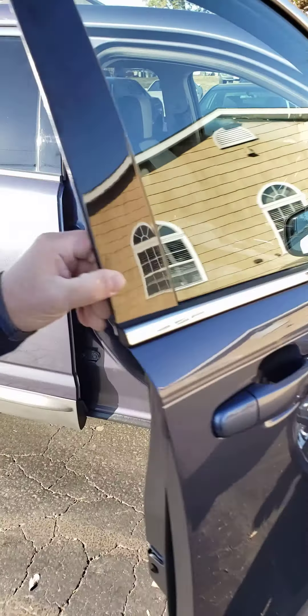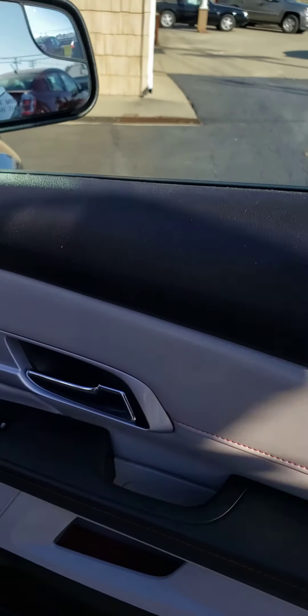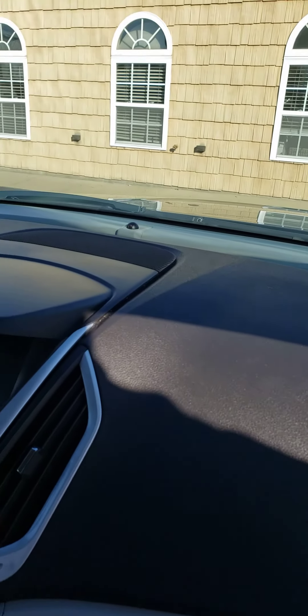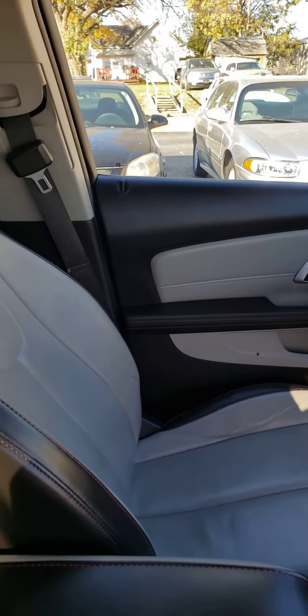Beautiful blue metallic color. It's got the two-tone leather interior. This is going to have your touchscreen radio with backup camera, auxiliary ports, and Bluetooth for your phone.